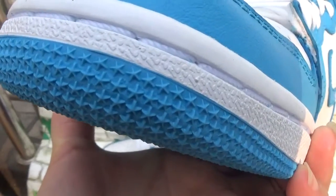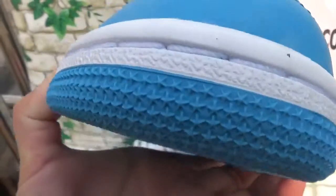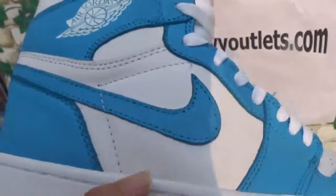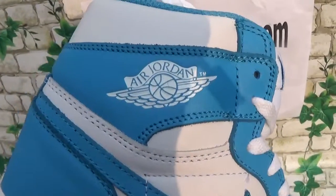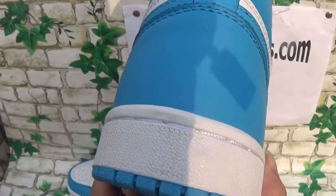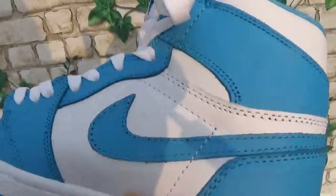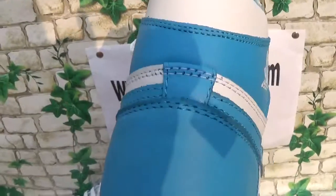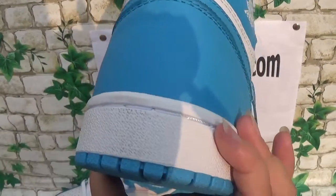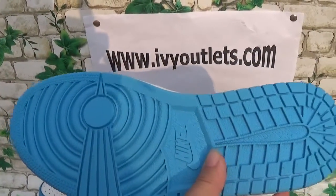Pop on the style. Stitching is clear. Logo. The tongue with the back of these shoes, as you can see. The bottom — all blue colorway — it's very beautiful.